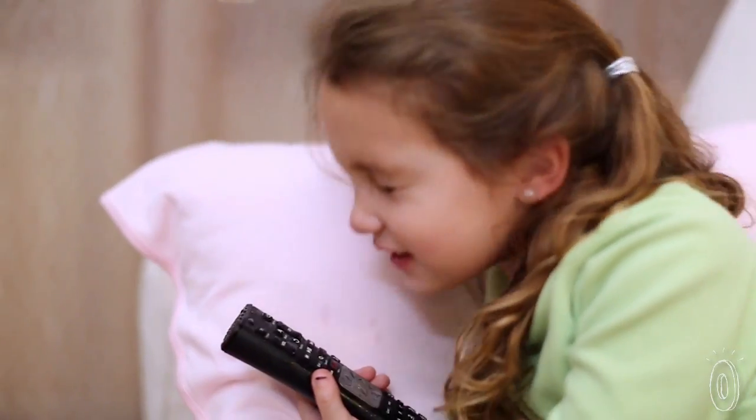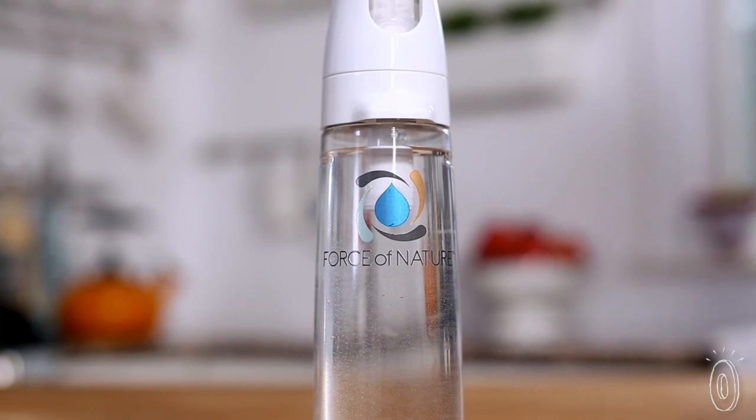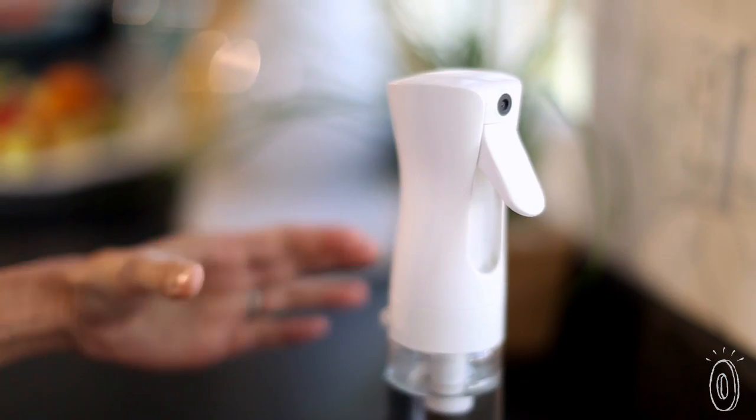It's a bit of an investment to get started, but we found that it actually saves money over time. And you can confidently list the ingredients in your cleaner and deodorizer, which will make you feel more clean and comfortable.